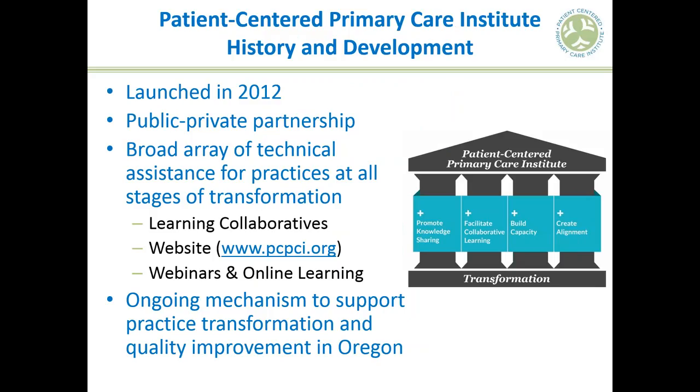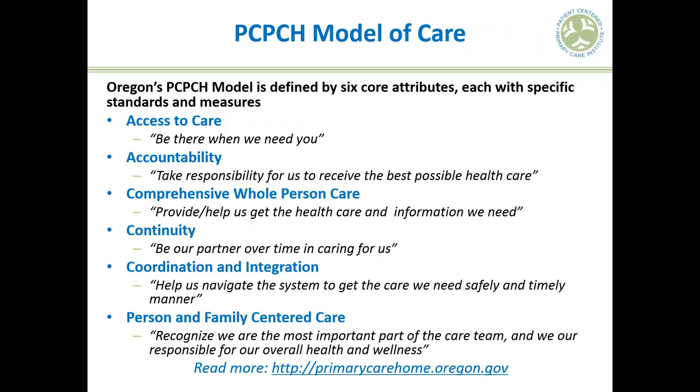A couple of words about the Patient-Centered Primary Care Institute. It is a public-private partnership launched in 2012 with the support of the Oregon Health Authority and Northwest Health Foundation, managed by Oregon Health Care Quality Corporation, or QCorp. Our goal is to get primary care practices connected to a broad array of technical assistance as they work towards the patient-centered primary care home model of care. I'm Rebecca Valley, Facilitation and Improvement Specialist. Visit our website at www.pcpci.org to access resources and sign up for our email list.